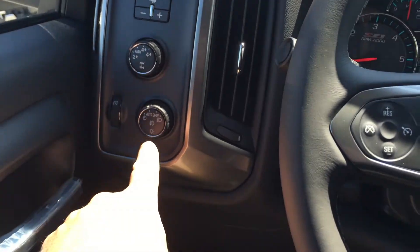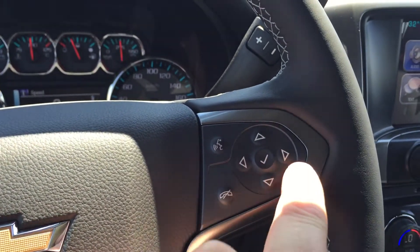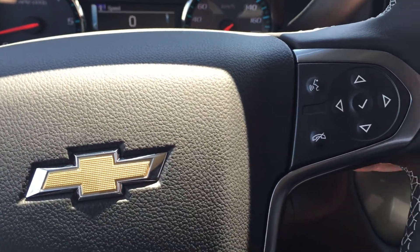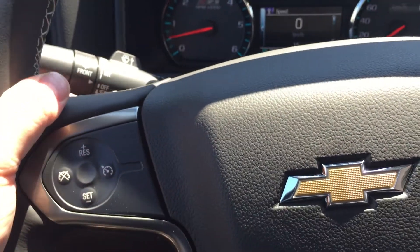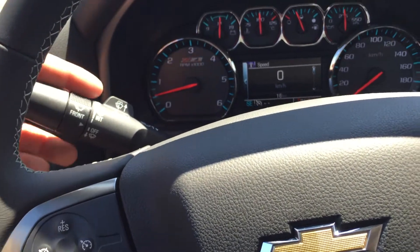Trailer brake integration, 4x4 and lighting, cruise control, Bluetooth hands-free communication, and tools to navigate through your menu and sound system. On the back of the steering wheel, you do have toggles on this side for volume and toggles on the other side for memory presets — your favorite AM, FM, and XM satellite stations. There's your signal lighting and wiper operation.